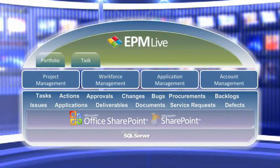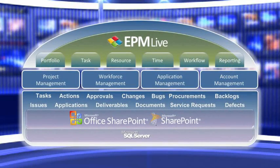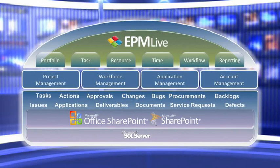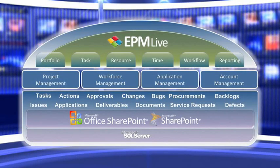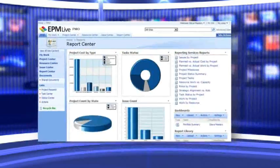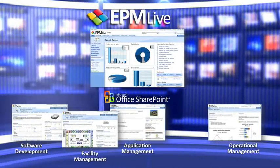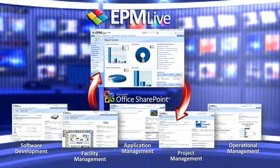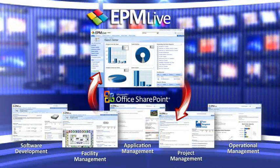EPM Live is feature-rich with all capabilities needed to track and manage the full lifecycle of project and work across your organization. These dynamic capabilities are designed to work together or independently to address specific enterprise project and workforce management needs. Because EPM Live offers flexible, pre-built application templates, you can get up and running today, giving you the time needed to define business-specific requirements for customizations as you go.